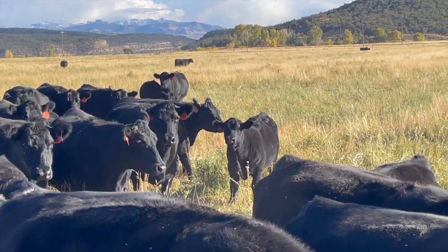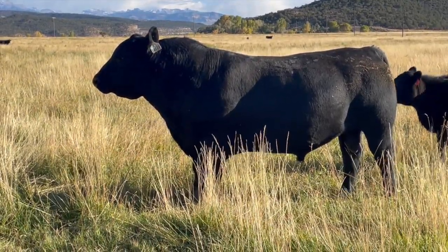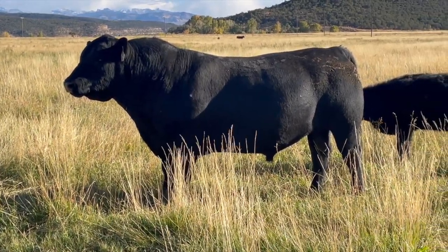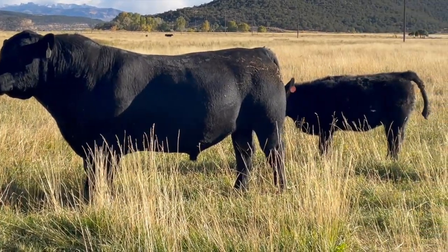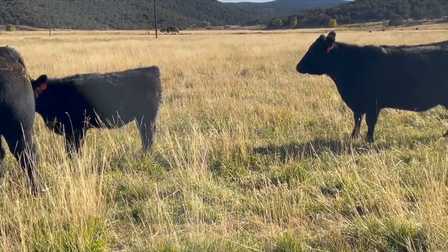There is no better time than this fall with over 500 bulls selling at a sale near you. Check out our online catalog at pharaohcattle.com or call 800-311-0995 for a catalog of your own. I'll see you next time on the Herd Quitter Minute.